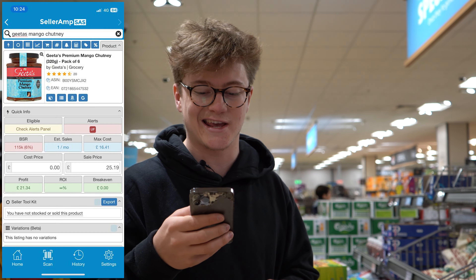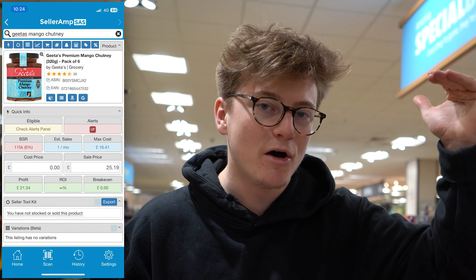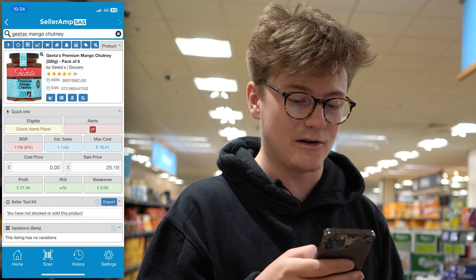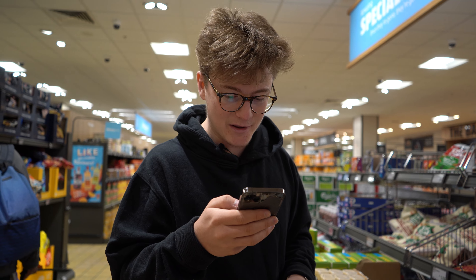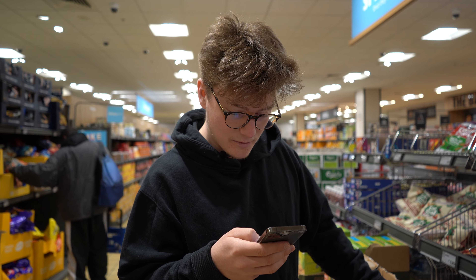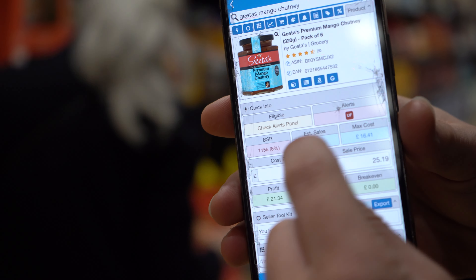This one has a BSR of over 100k - it's not going to be selling very often. That means it's the 100,000th most popular in grocery overall, so it's ranked very highly - which is bad. There is one on here that is a 1.5kg version, but that's not what we're looking for. One sale per month at 115k BSR - it's so non-popular. That's why BSR and your sales per month are directly related.